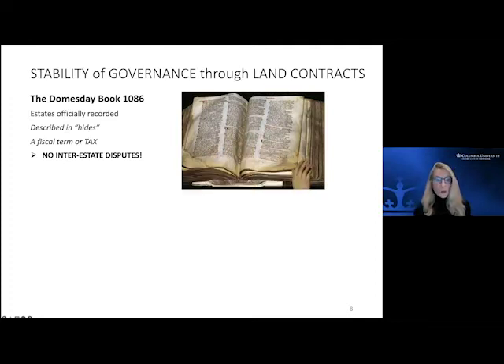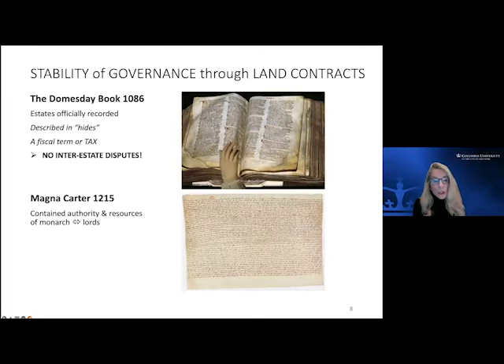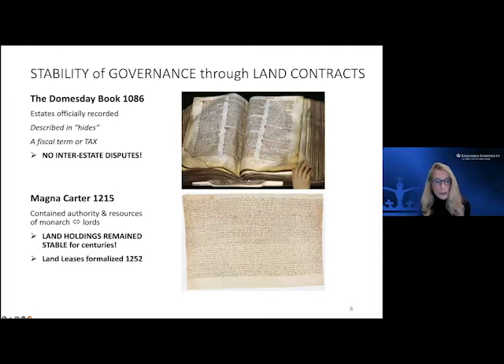This established no inter-estate disputes. It was backed up a century later by the Magna Carta, which further clarified the authority and resources between monarchs and lords. Unlike the continent, and this is very important for the ability of private enterprise development to occur, the land holdings remained stable for centuries. They were understood and respected by all, and land leases were even formalized — which was not happening on the continent. There was a national definition that remained stable.